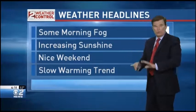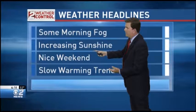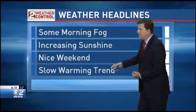Tomorrow is when everything begins to dry out. On your weather headlines right now: some morning fog as we clear out with the moisture on the ground. As temperatures drop we're going to see some fog in the Treasure Valley, then increasing sunshine tomorrow, a nice weekend, and a slow warming trend is going to commence — more so by Thursday and especially Friday, Saturday, and Sunday.